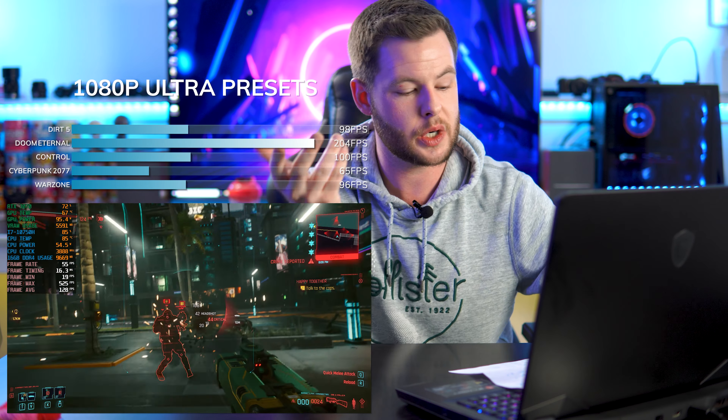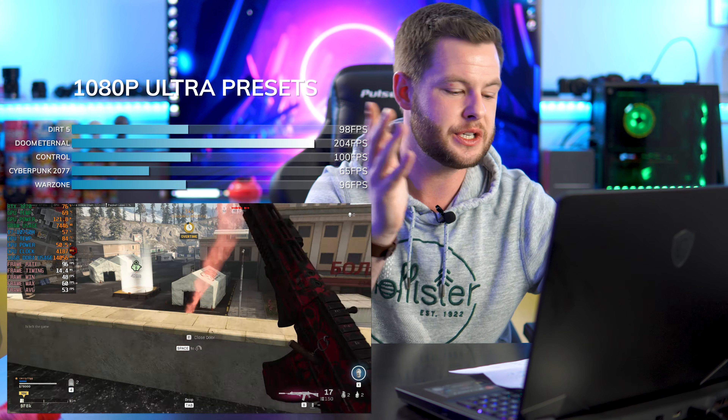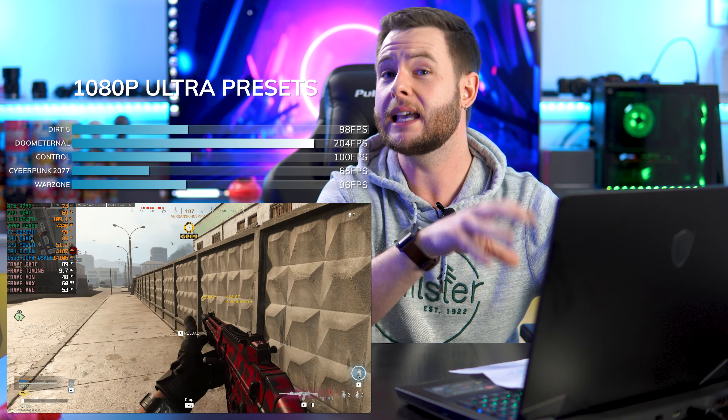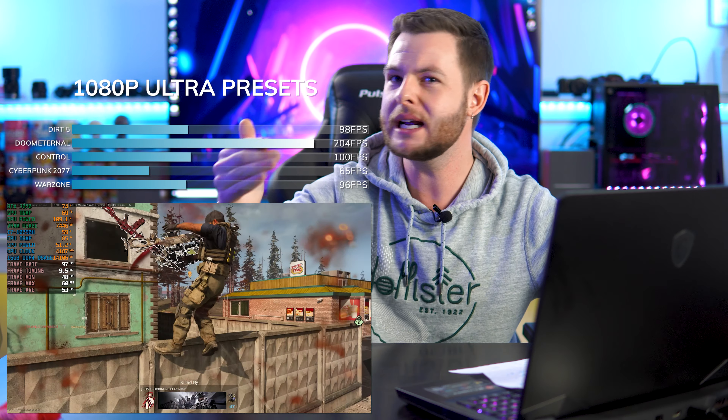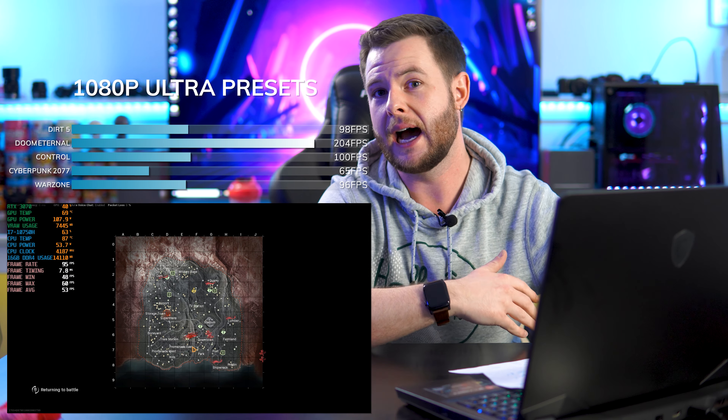Dirt 5 averaged about 98 fps. Doom Eternal was just mind-blowing — we hit an average of about 200 to 205 fps. Control Ultimate Edition ran at around 100 fps on average. Cyberpunk 2077 — well played — it actually handles it fairly well; we're looking at 1080p ultra running at about 65 frames. Call of Duty Warzone ran at an average of about 96 to 97 fps. The only thing I turned off was motion blur; everything else was left at ultra presets.